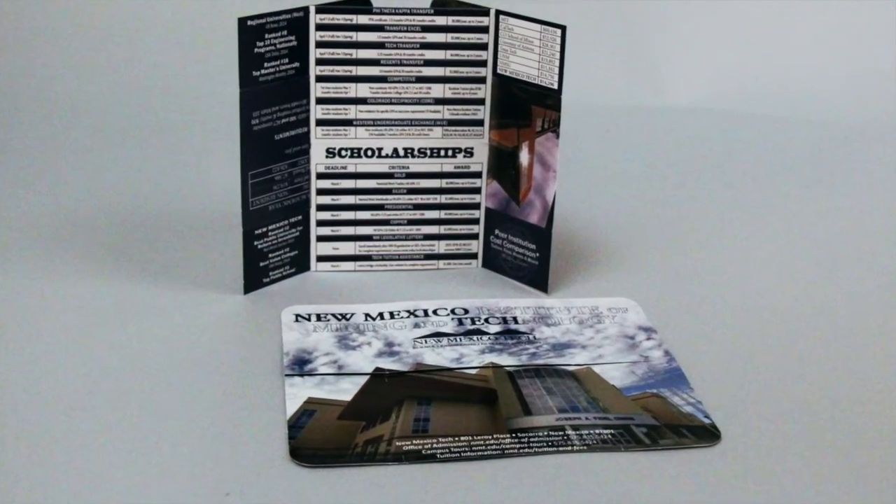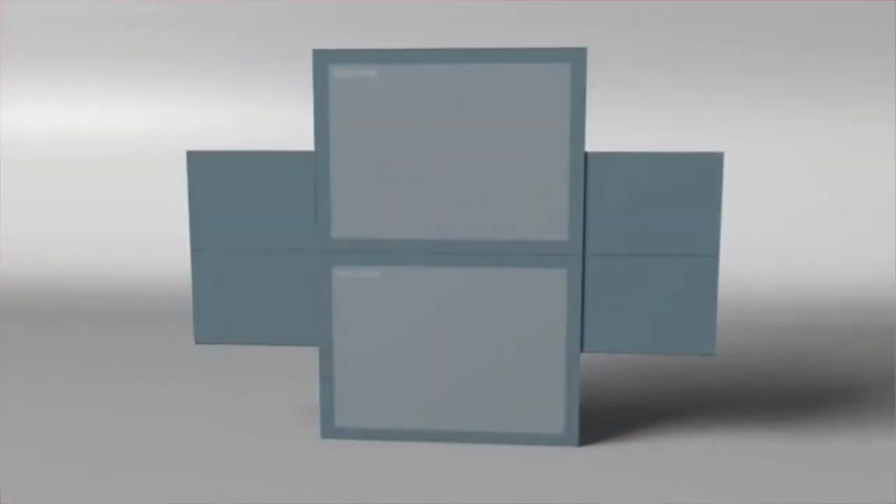Faculty at New Mexico Tech said students could not get enough of this. Literally they have only one box left and are looking to place another order of 5,000. As an engineering school, an intricate design like this was too perfect.